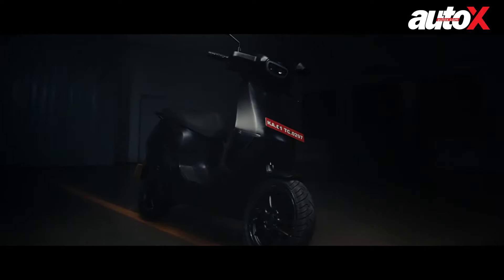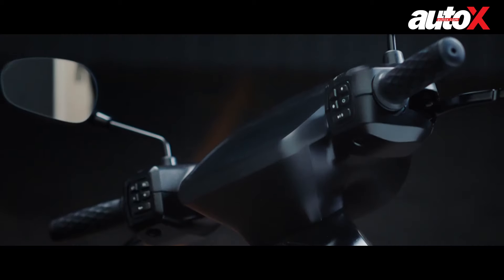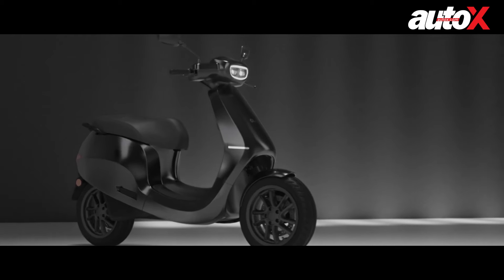There are two variants, the S1 and the S1 Pro. In terms of design they are both the same, with only color options varying. The overall design of the scooters is quite appealing as it looks modern, fresh, and totally unique to what is currently offered in the market.